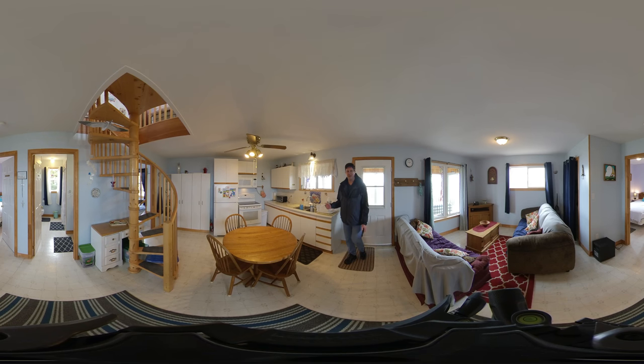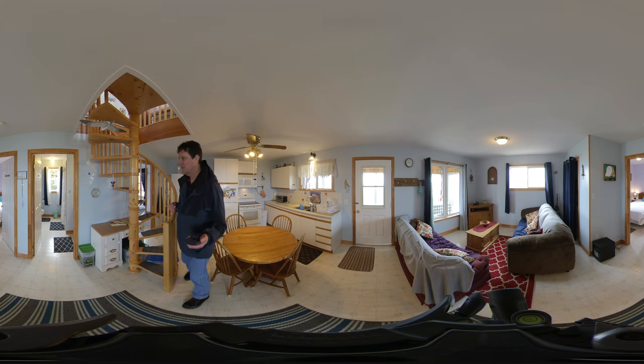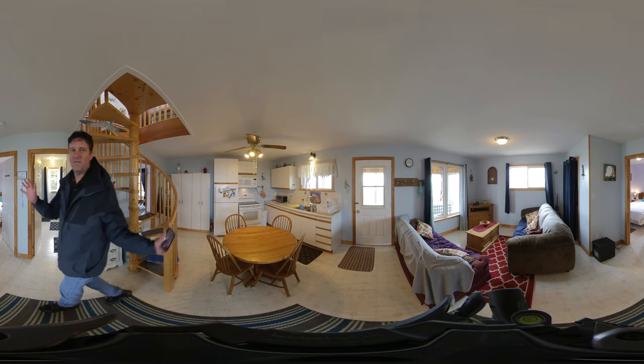Stepping inside we have an open concept kitchen with fridge, stove, over-the-range microwave, and a spiral staircase to upstairs which will absolutely blow your mind. There's a bit of a living area here, a closet, bathroom, and two bedrooms on either side.